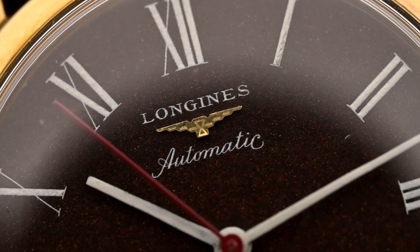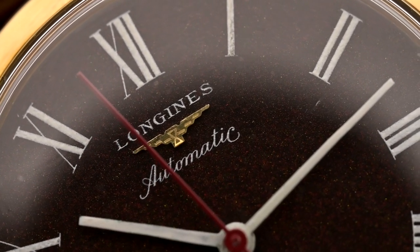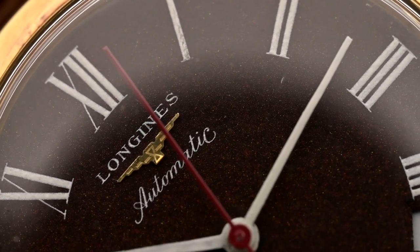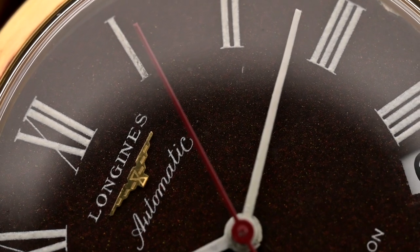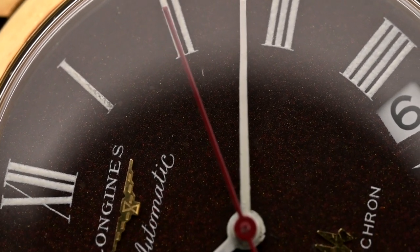Just try to snap your fingers five times within one second — it's difficult, but it's possible. Now try to snap your fingers ten times within one second — it's impossible. But that is what a high-frequency watch's second hand is doing every second. Making a watch that ticks 10 times a second, or running at 36,000 beats per hour, is a lot harder than making one that operates at half the speed.